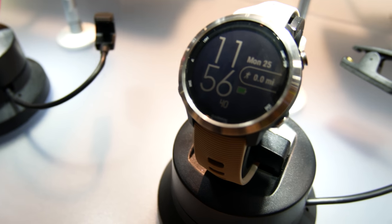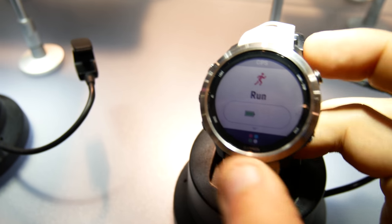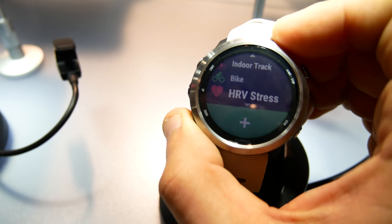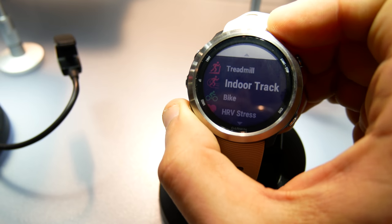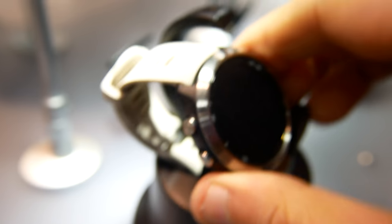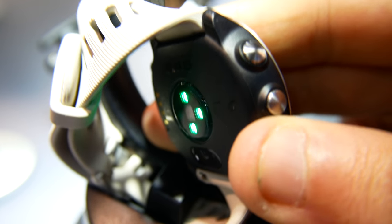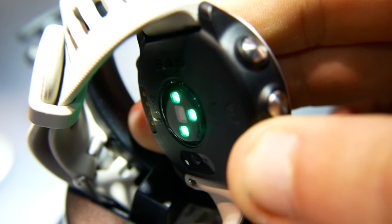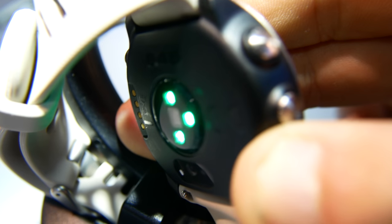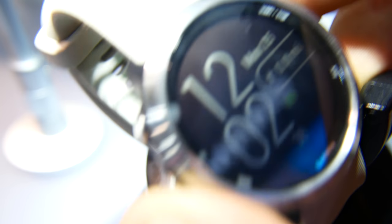This comes pre-loaded with multiple sports profiles to track a variety of exercises, but notably missing is a triathlon mode. That's a rare omission for a Forerunner device — it's kind of disappointing that Garmin released a Forerunner-branded device without triathlon mode, but they're likely saving that feature for their more high-end, expensive Forerunner devices.